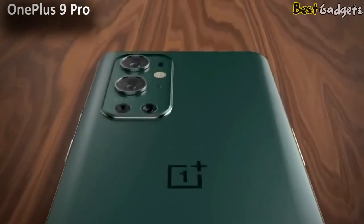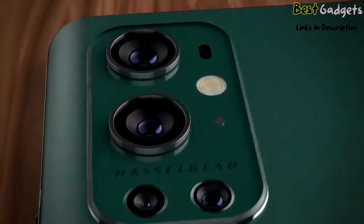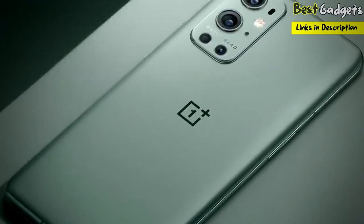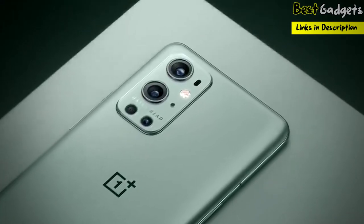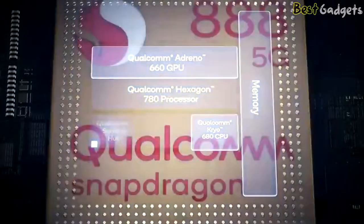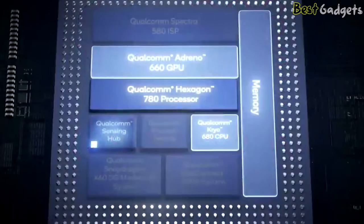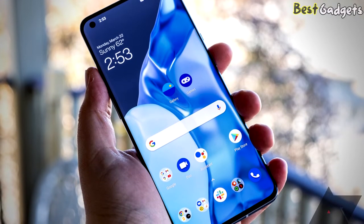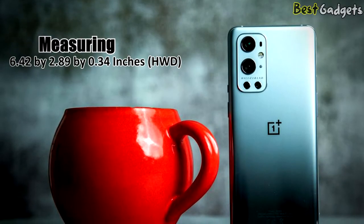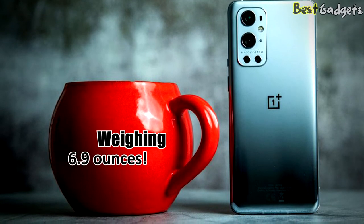Number 5: OnePlus 9 Pro, the best premium Android phone. It's $850 for the model with 12GB of RAM and 256GB of storage, and $600 for the 8GB of RAM and 128GB of storage model. OnePlus phones are always fast, and the OnePlus 9 Pro is no exception. It's powered by a top-of-the-line Qualcomm Snapdragon 888, providing a lift in graphics performance. The phone measures 6.42 by 2.89 by 0.34 inches and weighs 6.9 ounces.